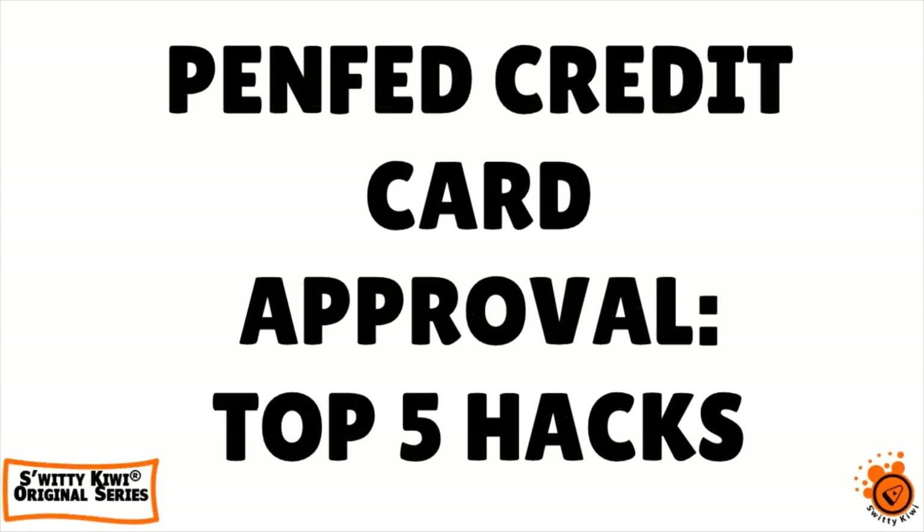You are probably sitting there wondering how to get a PenFed credit card. In today's conversation, I have the top five hacks that will get you approved right away if you're looking for a PenFed credit card approval, so don't go anywhere.